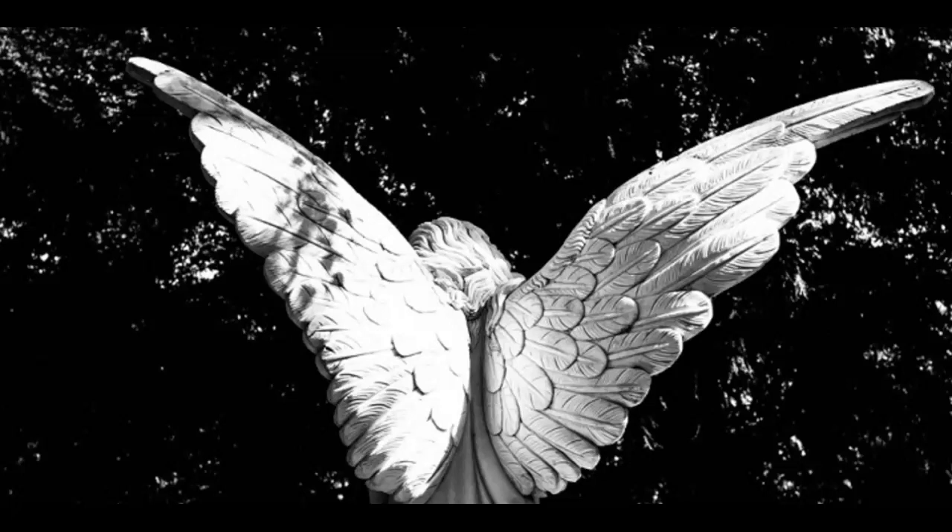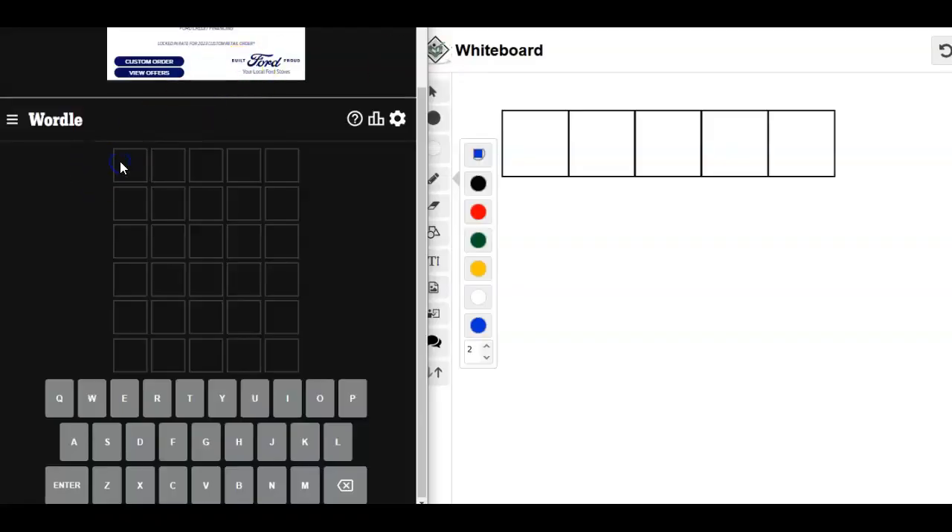Hi friends, this is Suzy, your gaming guru. It is October 2nd, 2022. I'm here for my Wordle of the Day and for Guardian Angel Day. I thought this image was beautiful with the dappled light coming through the trees. And then I realized, what does that say about me if I choose an image where my Guardian Angel has its back to me? Oops. All right, well, we're going to use that as inspiration anyway.